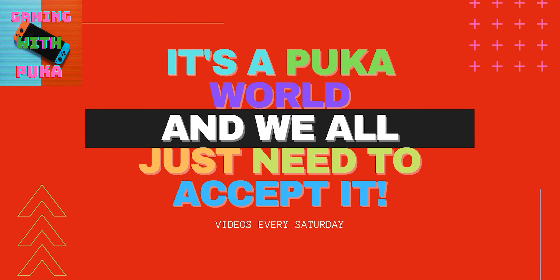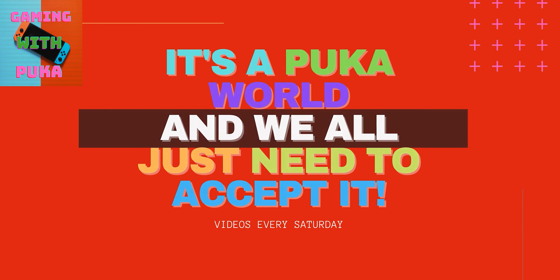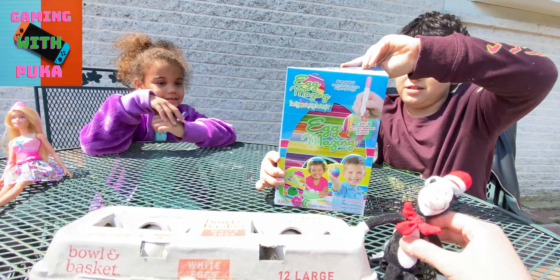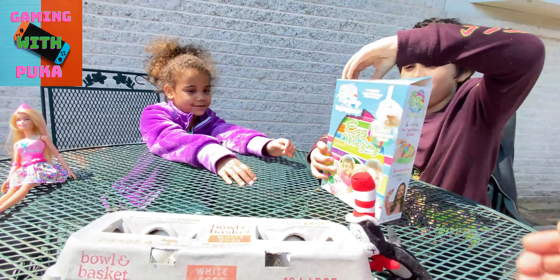Hey guys, it's Gaming with Puka here again, and we're gonna do this egg rolling coloring thing, and my sister is gonna — let's make sure we get Cat in the Hat in here. I'll put them right here in the frame. I already opened it for you.